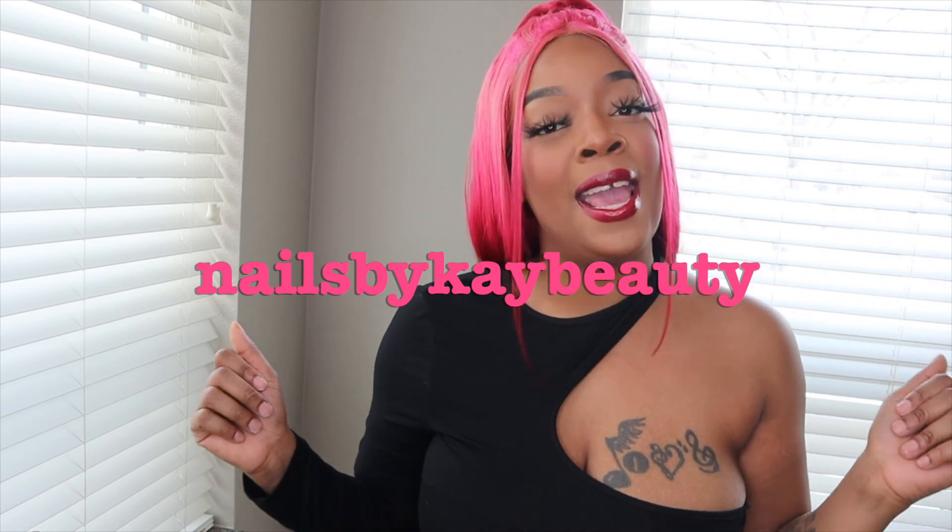Pretty much that is the end of this video! Please give this video a thumbs up, share it, and subscribe to my channel if you haven't already. Follow me on Instagram at Nails by K Beauty, and stay tuned for the next video. Bye!